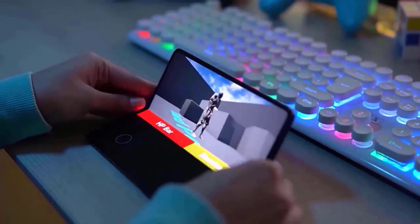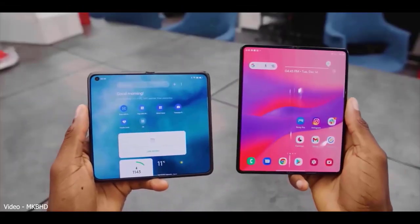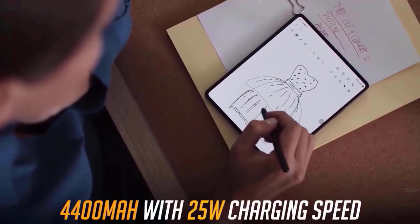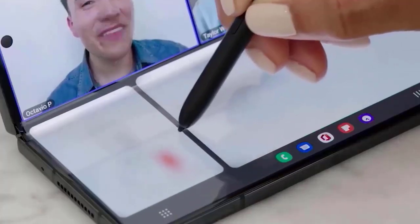This will also help to lighten the device's overall weight, giving the impression that it is much slimmer. This is seen in an image pitting a Galaxy Z Fold 5 prototype versus a Galaxy Z Fold 4 prototype. The new hinge will also almost completely eliminate that annoying crease in the middle of the display, as can be seen from how much thinner and more attractive the new devices are.